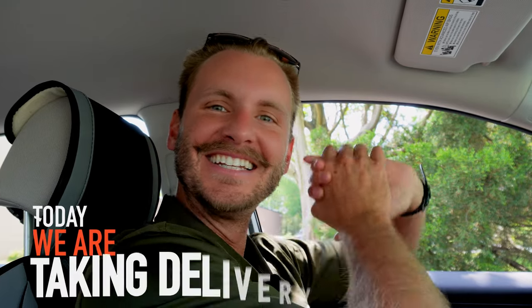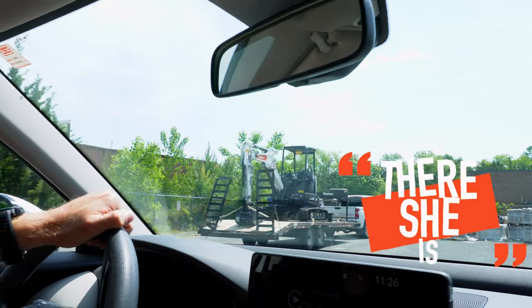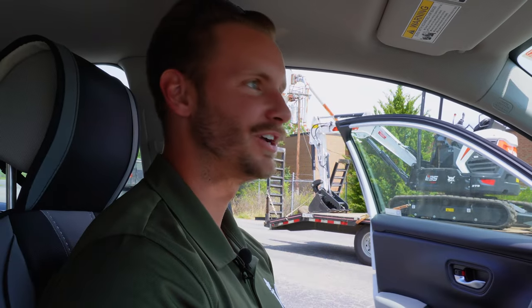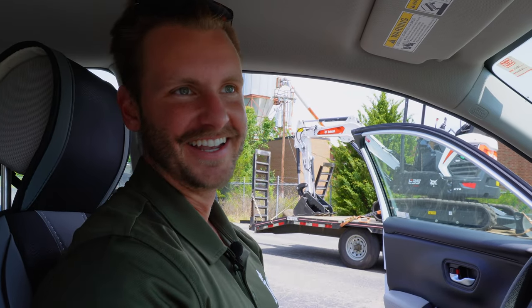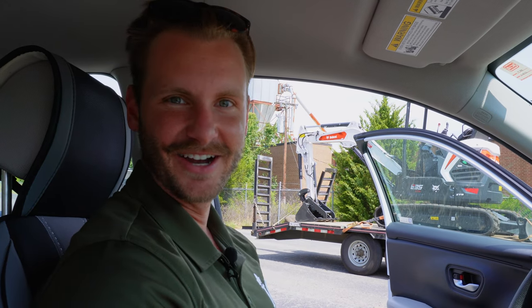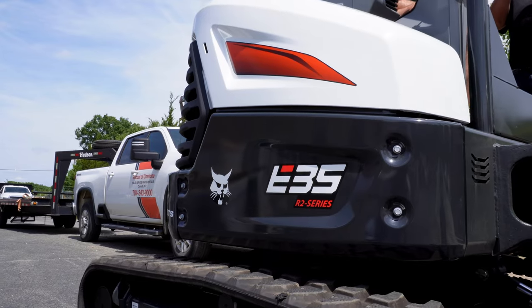So today we are taking delivery of our first excavator. There she is. The first time I ever had a piece of equipment delivered was a little mini skid series MT-100, and it was here. It's just kind of crazy to now just see it grow. We've had the mini skid, the other mini skid, the full-size skid, trucks, trailers. Now we got our first excavator.